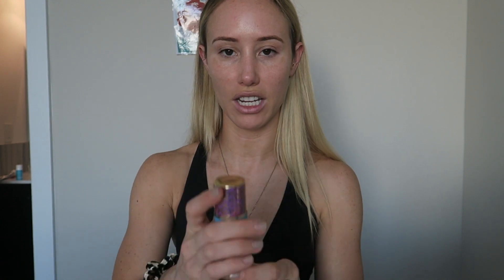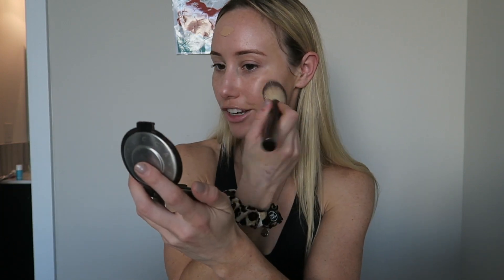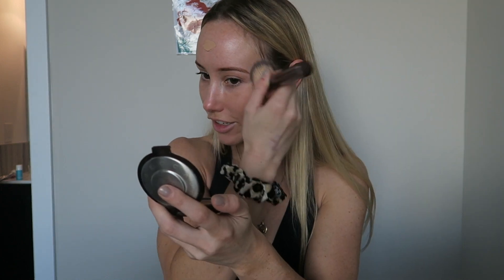Once that's done I'm going to apply my foundation. I'm switching it up and using my Tarte Shape Tape foundation. A lot of you might think it looks very dark — yes, it says light medium beige. I usually wear this shade when I use self-tanner, and I plan on self-tanning while traveling so I have a nice golden glow. I like it because it has a doe-foot applicator. I'm dabbing it around and then using my hourglass number two brush to blend it.